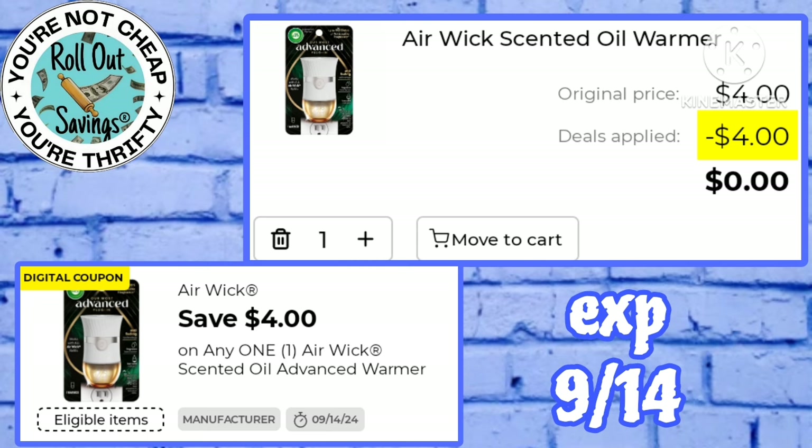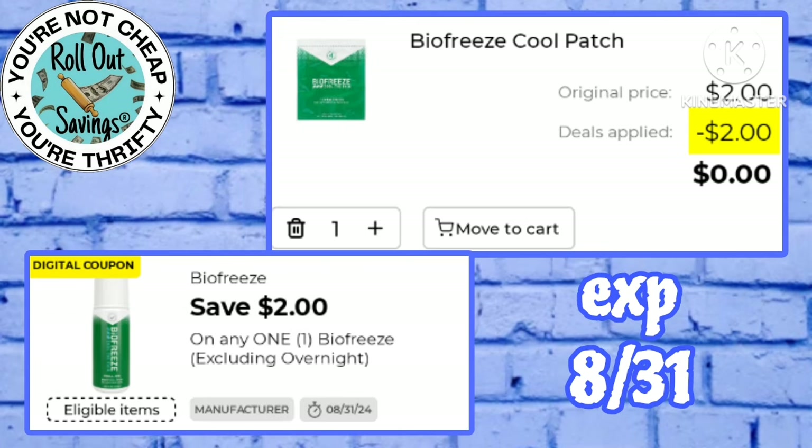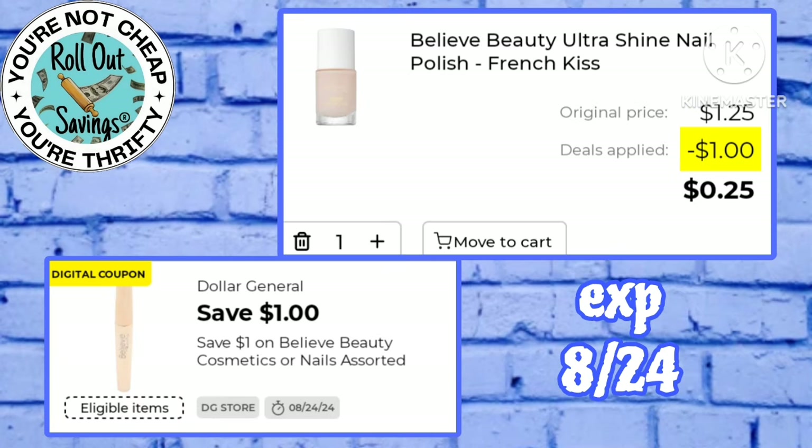First freebie is your Air Wick scented oil warmer — these are regular $4, and we have a $4 digital coupon making this free. Another freebie is your Bio Freeze cool patch — these are $2 with a $2 digital attached, making that free.